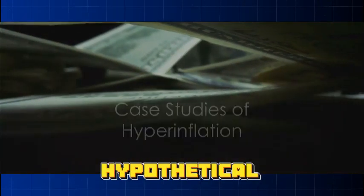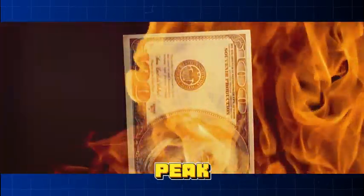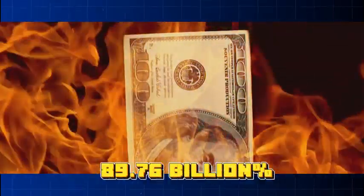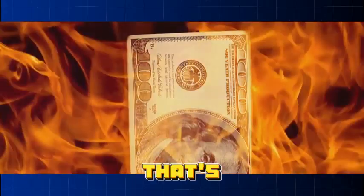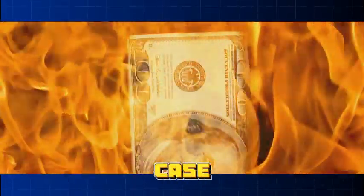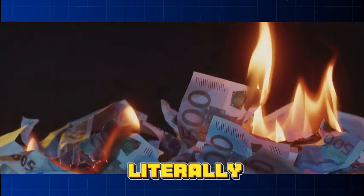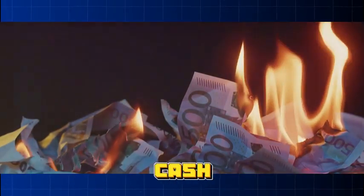Think inflation is just a hypothetical scenario? Think again. Let's take a trip back in time to Zimbabwe in the late 2000s. The country was facing a severe economic crisis, and their solution was to print more money. The result was catastrophic. At its peak, Zimbabwe's inflation rate reached an almost incomprehensible 89.7 sextillion percent per month — that's a one with 21 zeros after it. Prices doubled every 24 hours and the Zimbabwean dollar became virtually worthless. People were literally using wheelbarrows full of cash to buy bread.